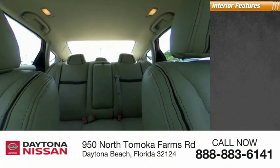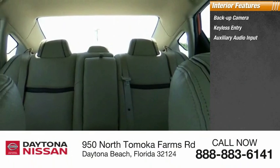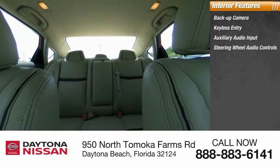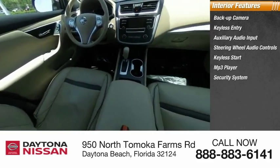Inside you'll find backup camera, keyless entry, auxiliary audio input, steering wheel audio controls, keyless start, MP3 player, security system, low tire pressure warning, cruise control, and trip computer.